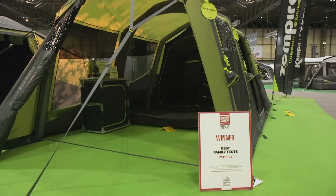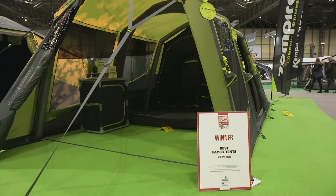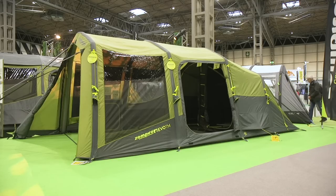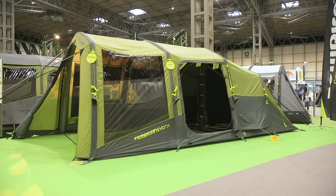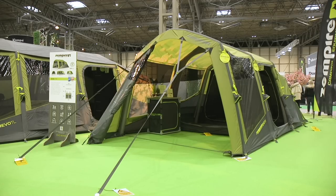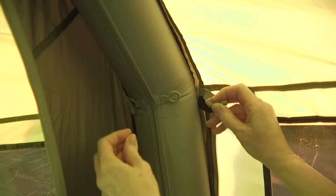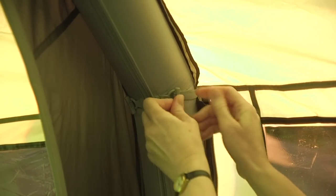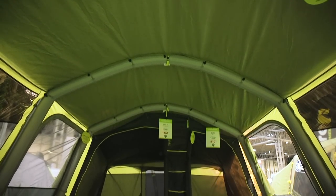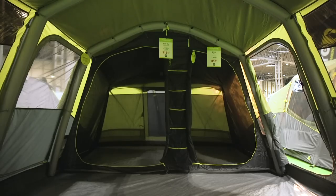Zempire was a new entrant in our owner satisfaction awards this year, winning in the best family tent category. Its Evo range has an interesting twist on the traditional inflatable tube design. Until now, tents like this have generally been heavy to move as the tubes are an integral part of the structure, but in the Evo the tubes clip into place so you can carry them separately, making it more manageable. They're also easier to fix if they have a problem, and the tent feels more spacious inside. Prices start at just over £600 for this Evo TM.